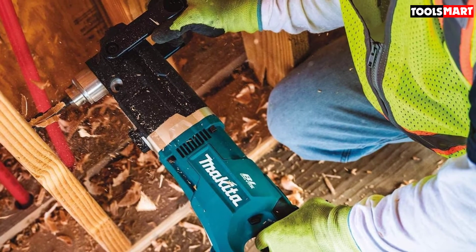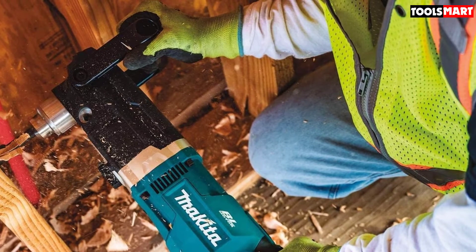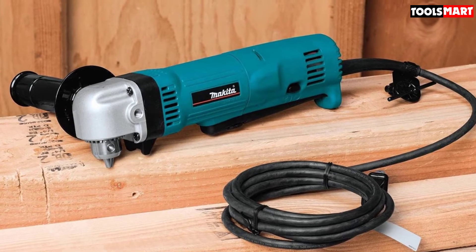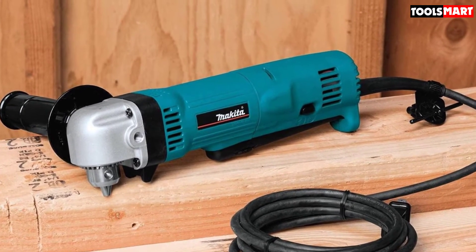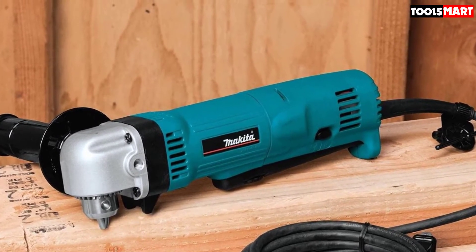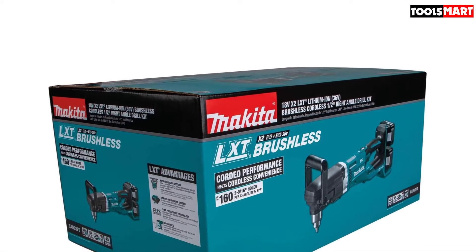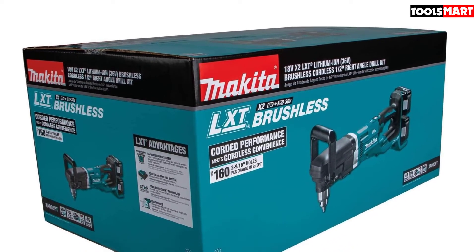It's powered by two 18-volt LXT lithium-ion batteries to deliver power like that from a corded model. When fully charged, you can drill 162 nine-over-one-inch holes using a self-feed bit before the batteries run down. The XAD03PT comes equipped with Makita brushless motors delivering variable speeds of 0 to 350 RPM and 0 to 1400 RPM, making it versatile and easy to use for a wide range of projects.